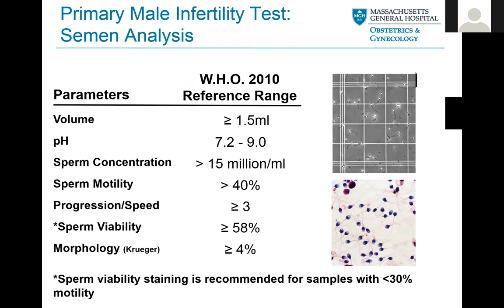Briefly, the semen analysis itself is actually relatively simple to complete and not very invasive. These are the parameters we're going to be looking at. We are using the most current WHO reference ranges, still from 2010 — a modification about a decade ago, but still holding true. We're looking at the volume of semen, the pH, sperm concentration, motility, how the sperm is actually moving in a progressive manner, if it's viable, and morphology.